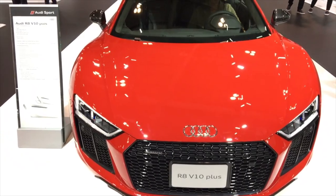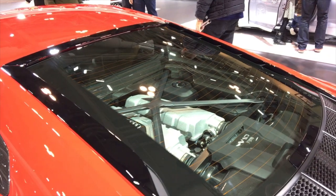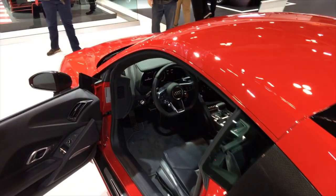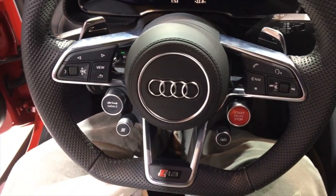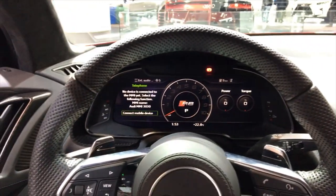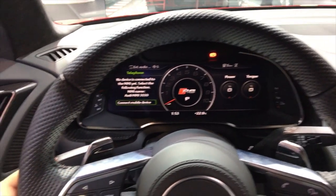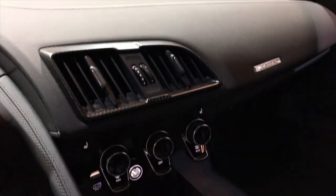It's the brand new R8 too — that is money. R8 V10 Plus. Man, that's low — I whacked my head on it, whacked my ear. Oh, it's so nice in here. V10 Plus, the new one. That's what's awesome about auto shows — the access you get to multi-hundred-thousand-dollar cars, just sitting in it, playing with the switches, doing whatever. It's pretty sick and it's got the virtual cockpit. Really, really awesome.